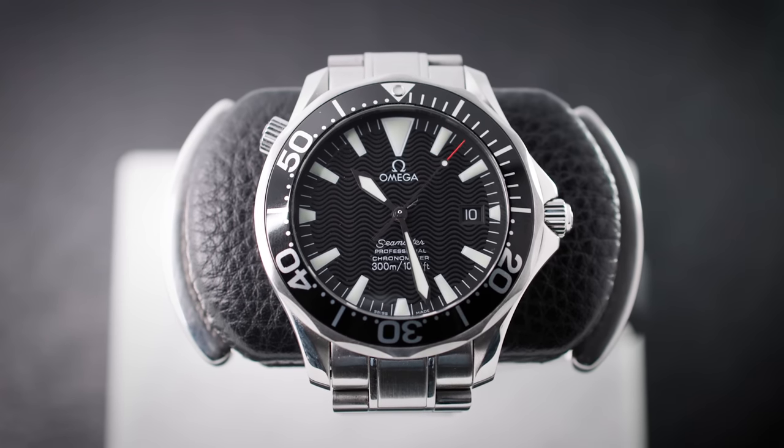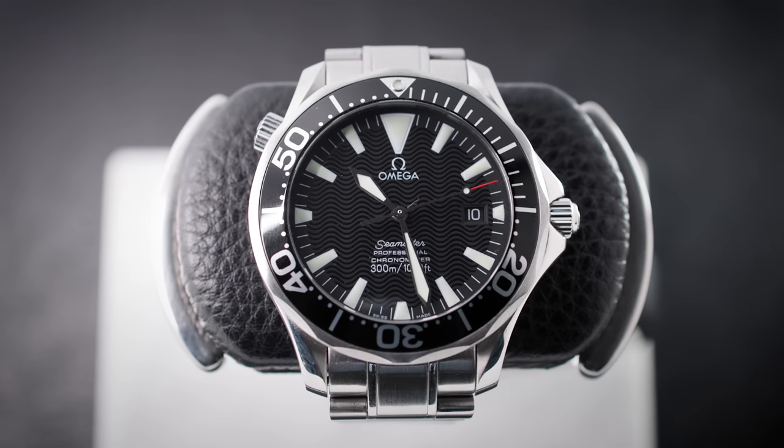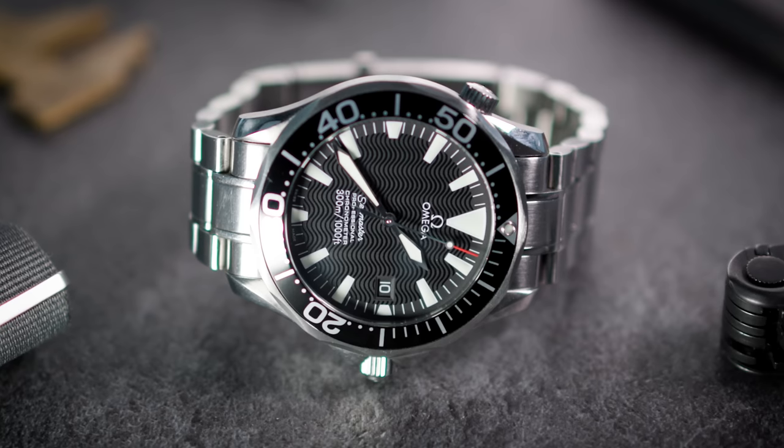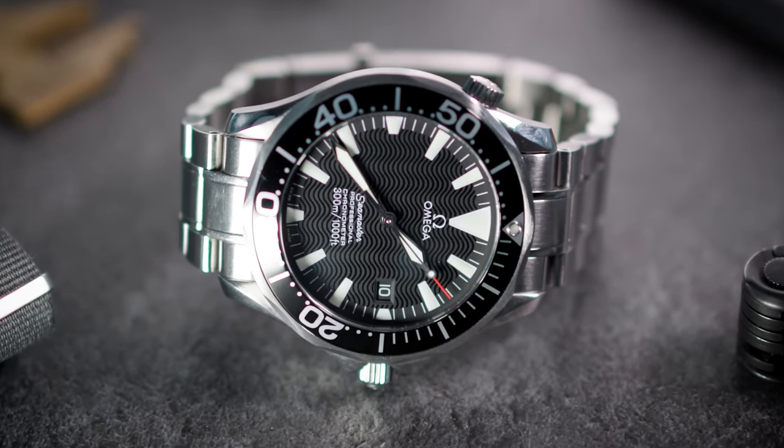It's a watch that I discovered in my early days of going down the watch rabbit hole in the German forums, where people refer to it as the 'Schwurde', because Schwert in German means sword, referring to the sword hands. It's one that I always had in the back of my mind as a watch that I would love to own, and now that I've had it, it's been a honeymoon that's lasted at this point five months.